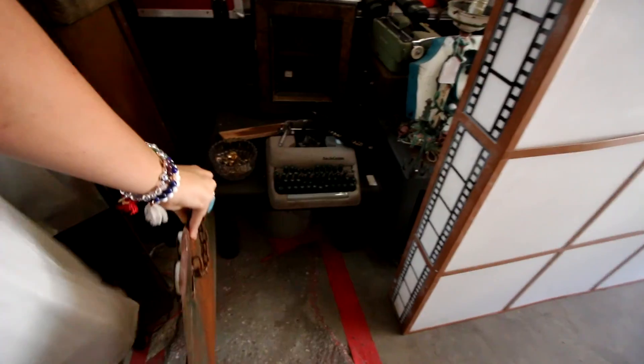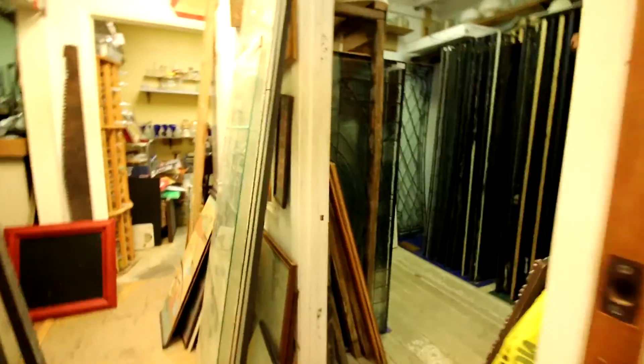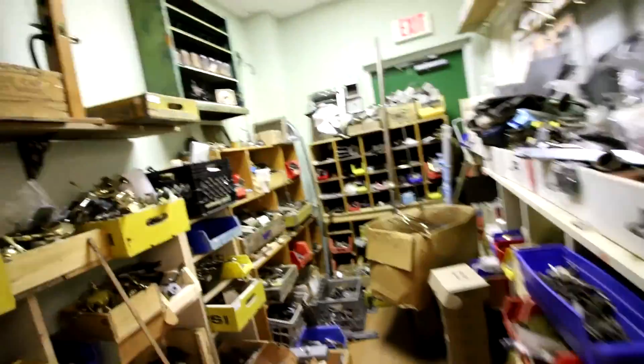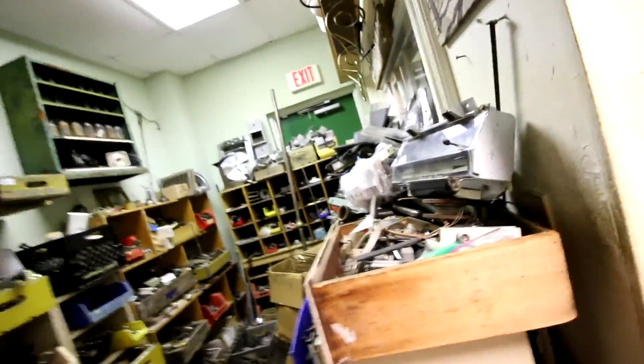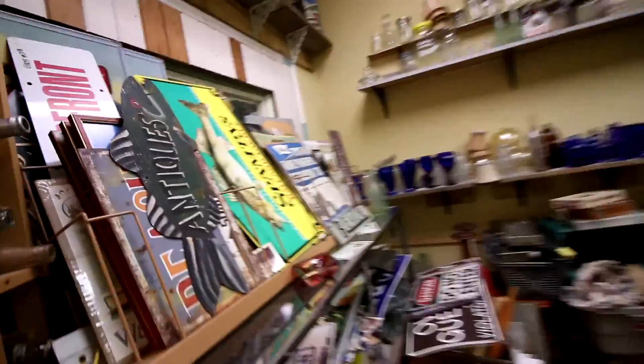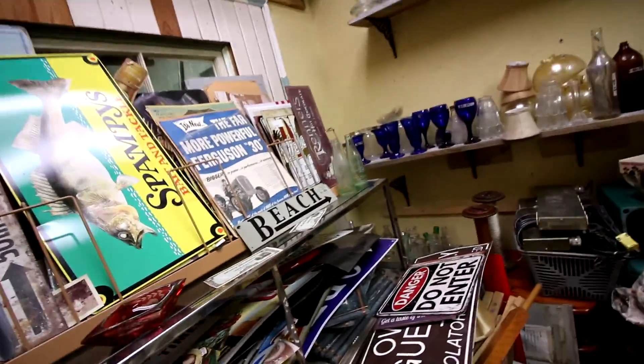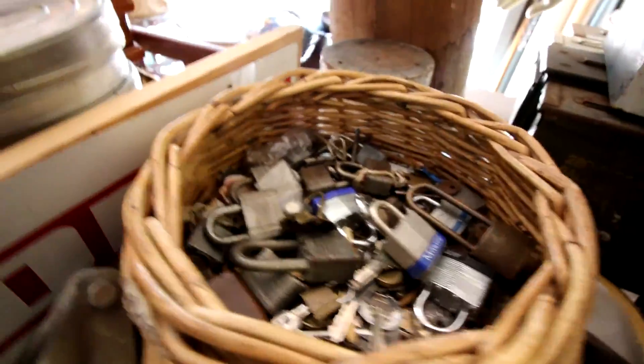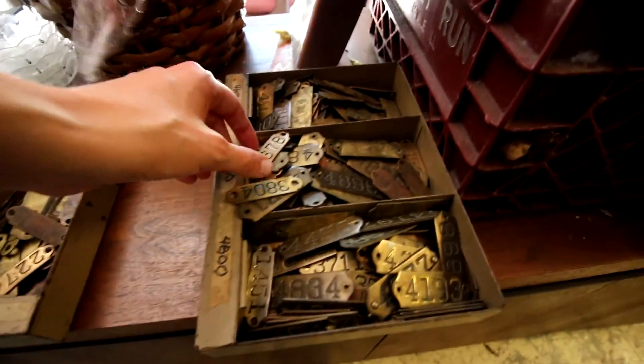That is so cute. It's like a room of glass over here. They have a lot of things organized — a bunch of hinges. They have like a box here of combination locks and then regular padlocks. These are cool.